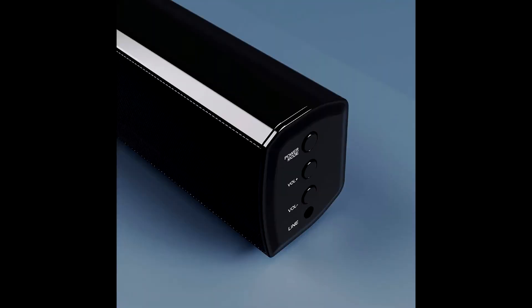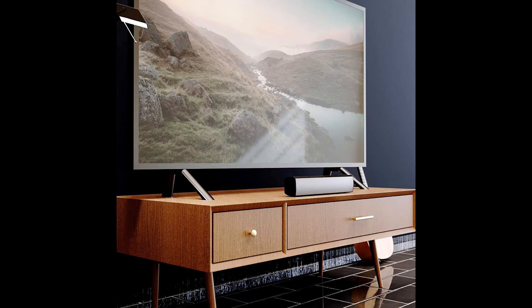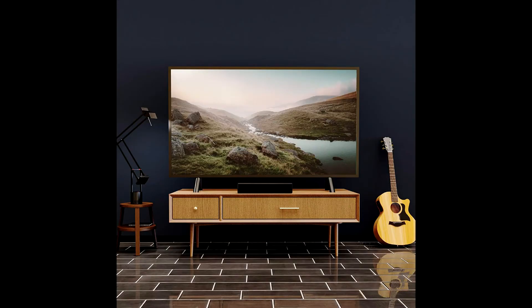The Beaufel is a small but mighty addition to the Majority range. The Beaufel can be connected to most types of TVs and monitors, including smart TVs, using the optical connection, RCA connection, or Bluetooth connection. The Beaufel also features Bluetooth so you can connect wireless Bluetooth devices to the sound bar.